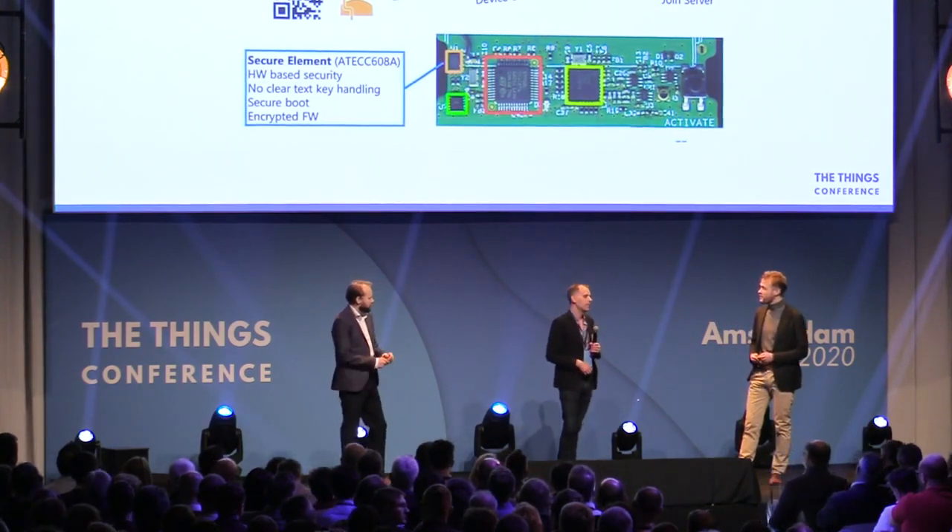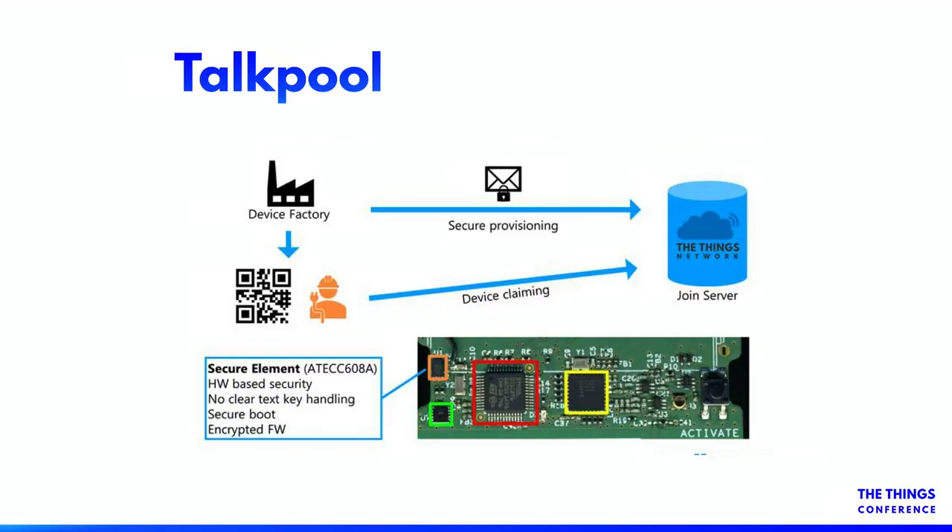So you were already using a secure element? Yes, we had it already in all our product line in order to have secure boot, encrypted firmware, and have it super secure. And now we're extending it to the join server. And now we also have automatic provisioning that is enabled at scale. Security we already had, but now with The Things Network we also have the scaling capability.